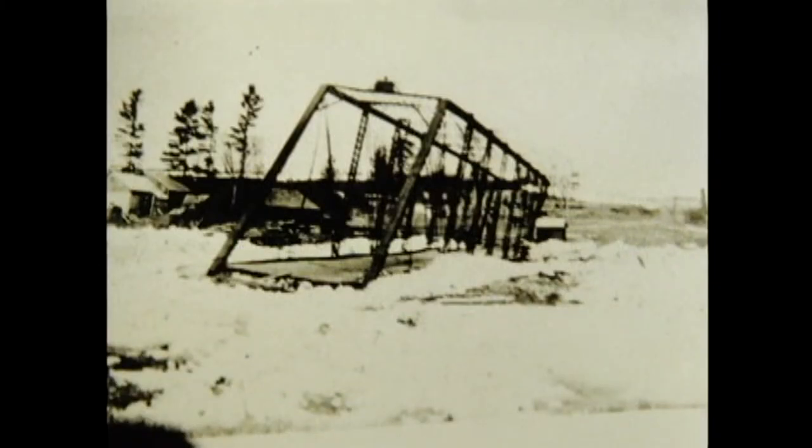Mr. Emery is the guy that I told you lived down there in Morrisonville with the funeral parlor, store, skunk farm, apple orchard — you name it, he had it. This is the old Woods Mills Bridge in 1904, when the river jammed up and pushed the bridge off its foundation.